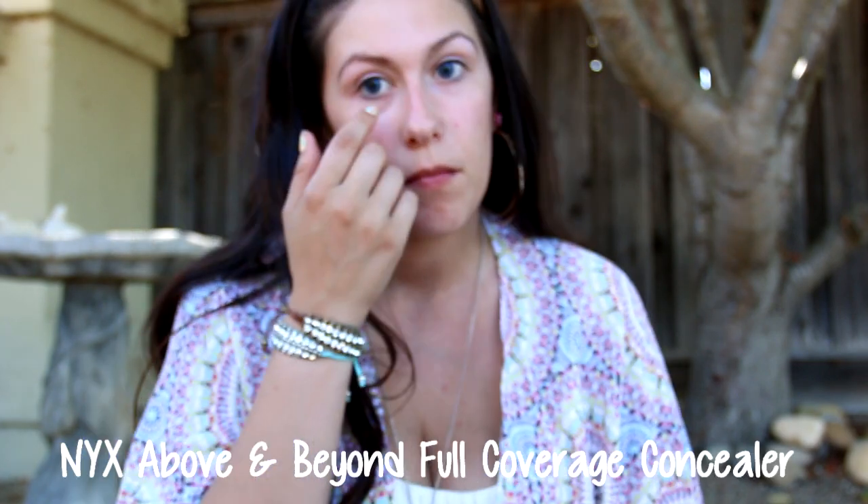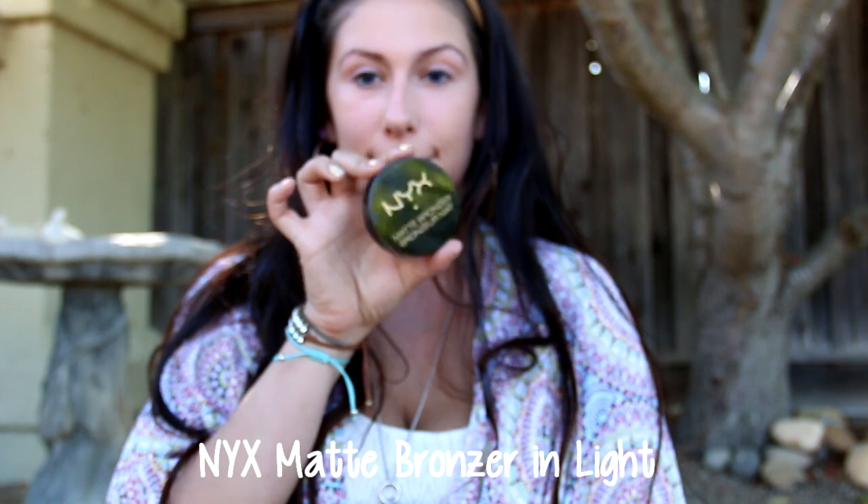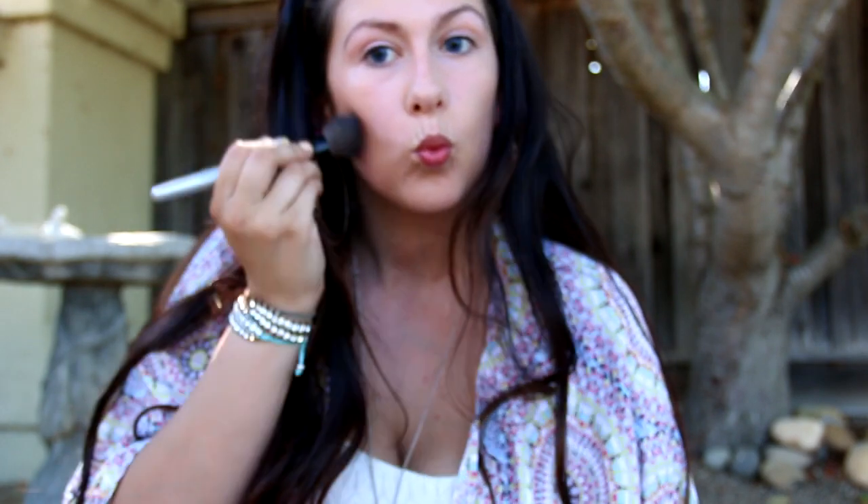Of course I have to use concealer. Next is the mineral stick foundation, and I've never tried it before so I might be using it completely wrong — I just tried to have some fun with it. And of course you know how in love I am with my Beauty Blender, though I guess I was using it wrong in my last video. Oops! Now would it really be my video without some bronzer?